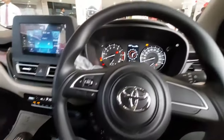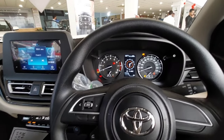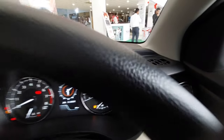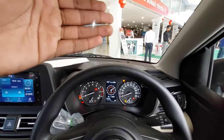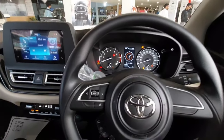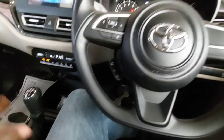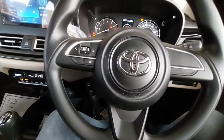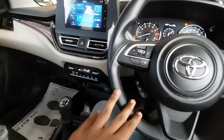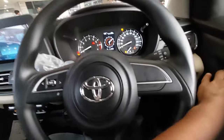You also get a HUD display, which is another best-in-class feature for the segment. However, that feature is available only for the top-end variant. The front seat comfort is also good — we will come to know more about that when actually driving the car in the city, on the highway, and on rough patches.